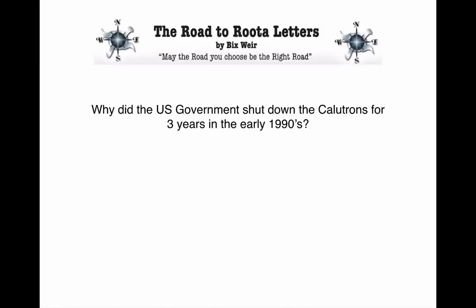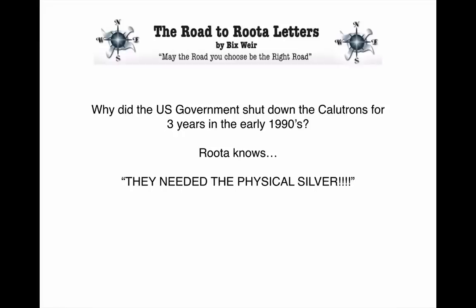Why did the U.S. government shut down the calutrons for three years in the early 1990s? That was really interesting. Ruda knows exactly why they shut down the calutrons — they needed the physical silver. They needed to get the physical silver out of the Manhattan Project and back into circulation because they were running out and had nowhere else to go. So they had to shut down one of the most important facilities in history just to get the physical silver into the markets.